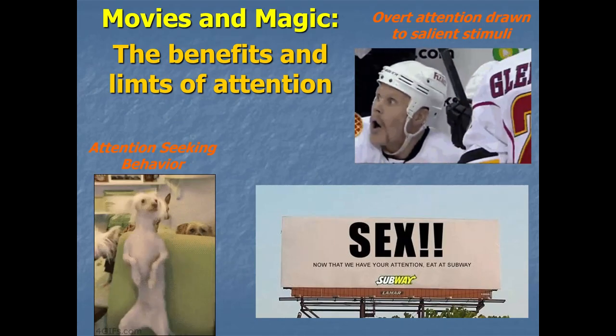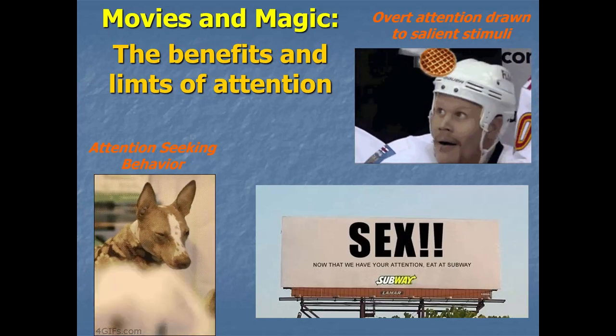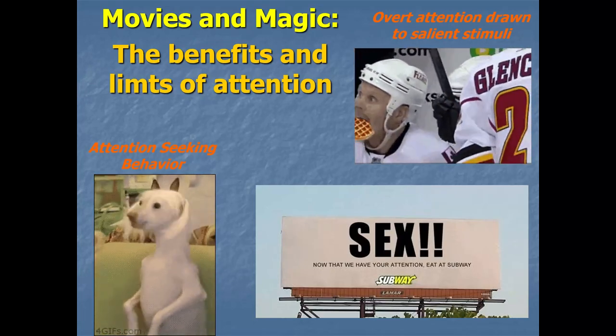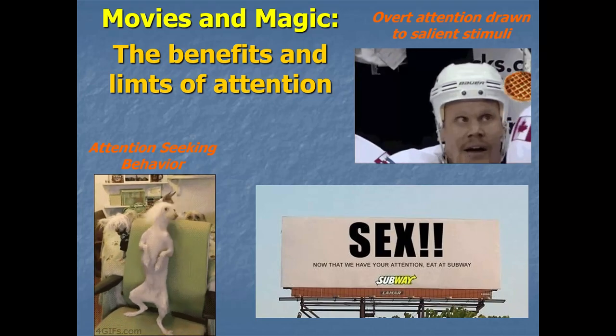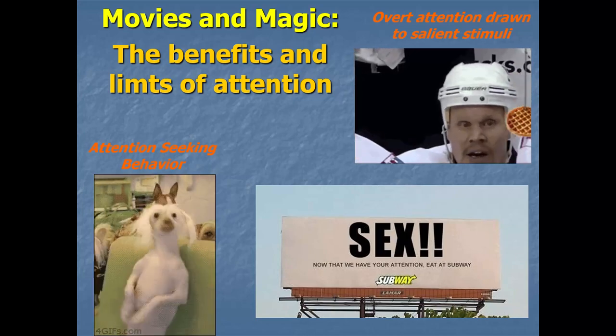In this video, we're going to explore a few more phenomena that have gotten a lot of attention — no pun intended — in cognitive psychology in recent years. We'll see how attention plays a role in our everyday experience, and some of the benefits as well as how it can sometimes fail us.